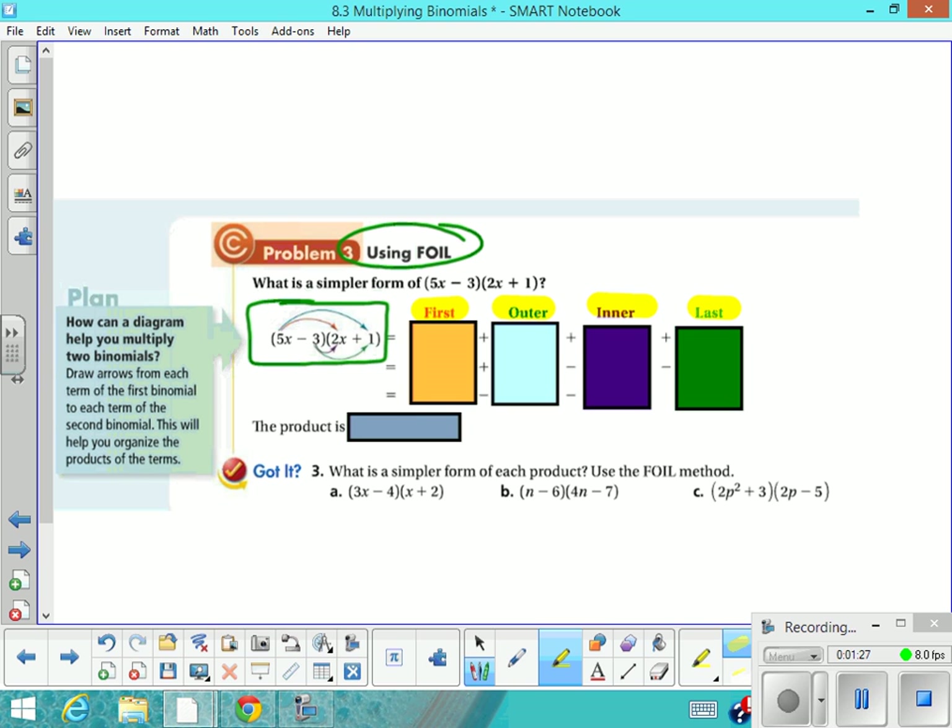Basically, FOIL is an extended distributive property. It's just going to make sure that you multiply each term in the first binomial by each term in the second one. We do it in this organized way called FOIL, and it's kind of fun and easy. So the first thing we're going to do is multiply the two first terms — the first term in this expression and the first term in this binomial.